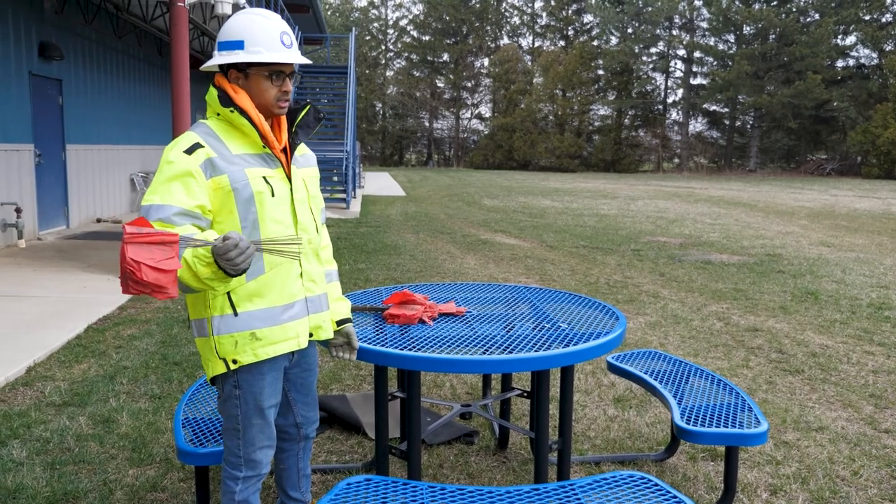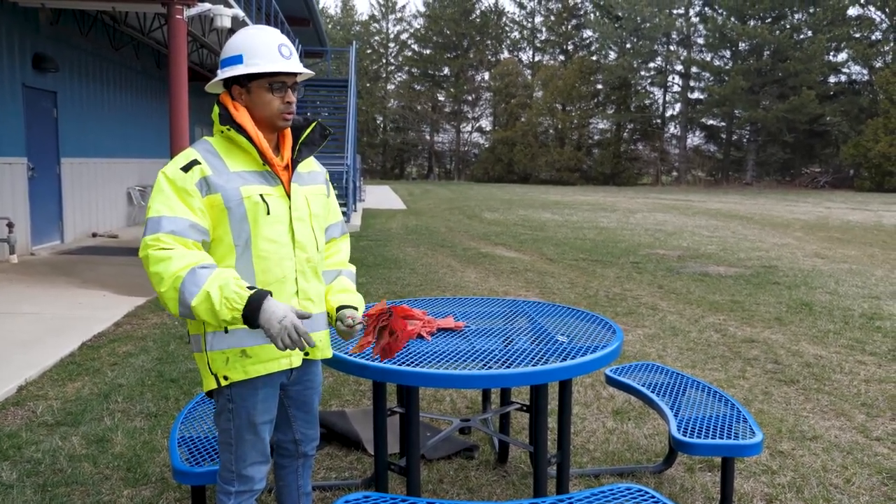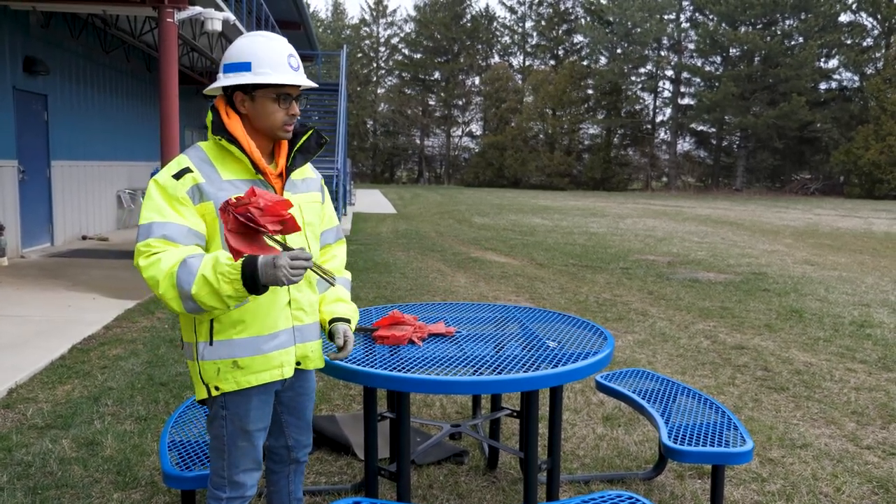I'm just going to mark out the extension cord that we have going out to the LIDAR, just so that in the summer when we're mowing this lawn, we will know where the cord is and we can avoid it.